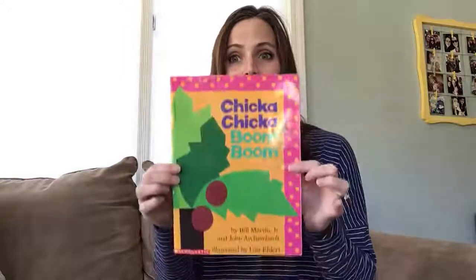Hey friends, we're still working on reviewing our alphabet and I thought a great book to work on that would be Chicka Chicka Boom Boom. I know you guys love that one. And then I have a little project at the end that you can do with it also.